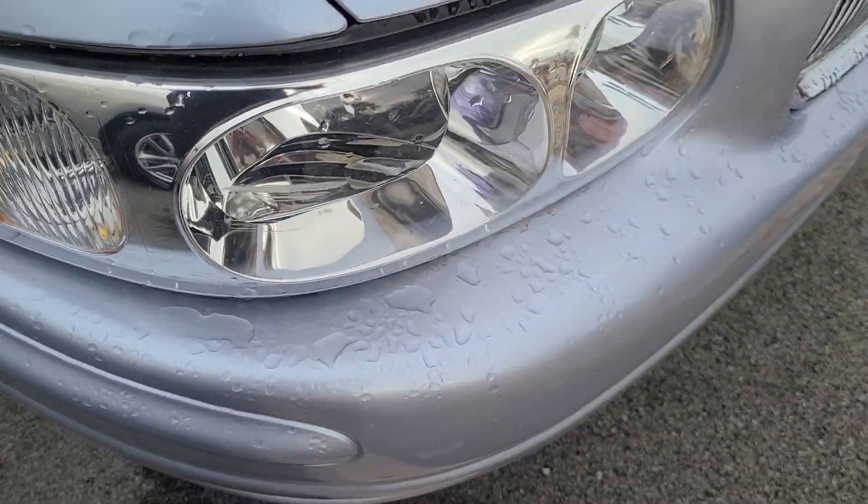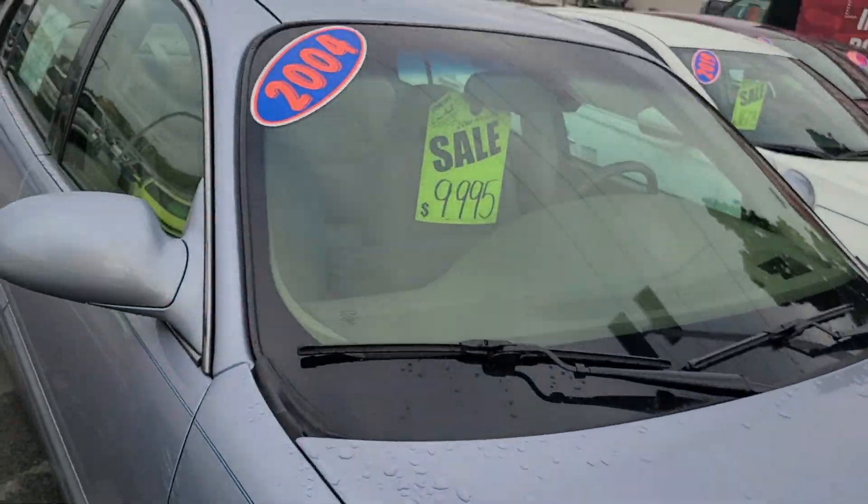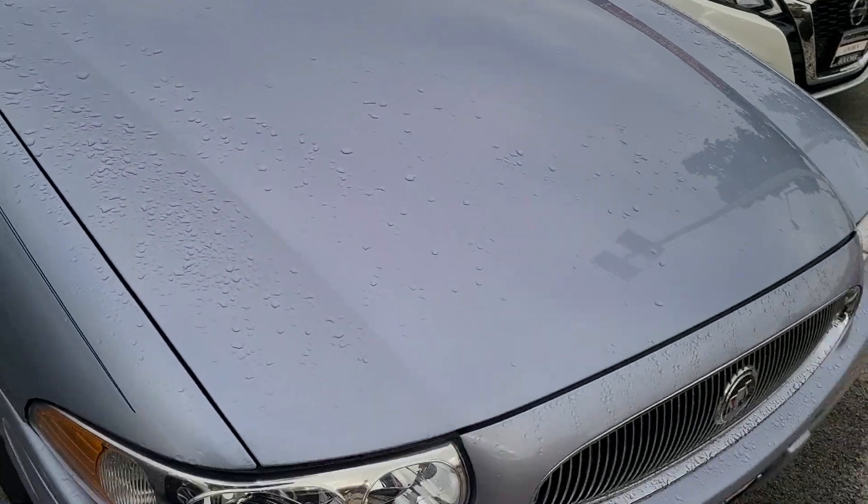Oh, there's a little mark right there on the headlight. Not too bad shape. This can be yours. I'll be giving you a call in a couple minutes.